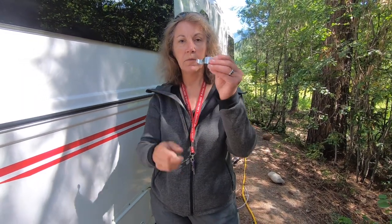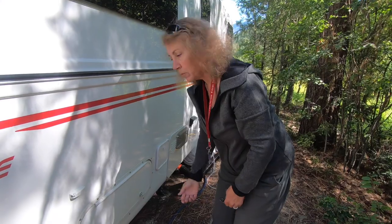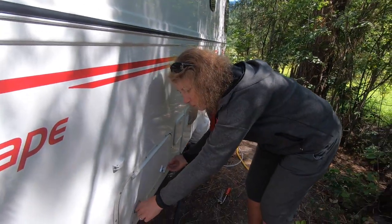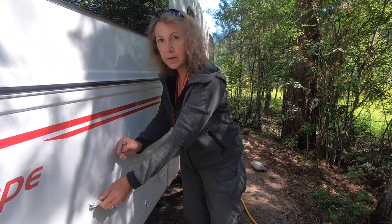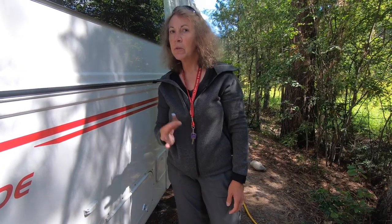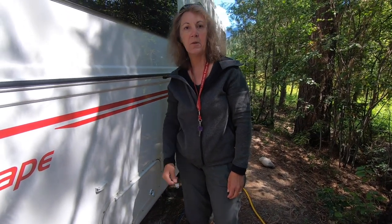One simple thing you can do to improve your security is take the thumb pole — this little guy — off of your outside hatch. Because it just adds to the ability for somebody to come along and pop this open: you can stick something under here and pull it. Another reason I didn't like it is when you open this hatch it has a tendency to hit up here. But the main reason is you're just helping a thief get into your hatch.